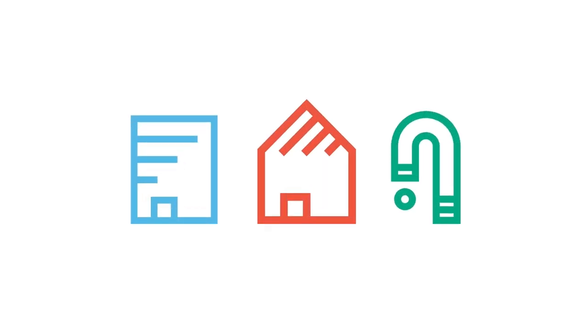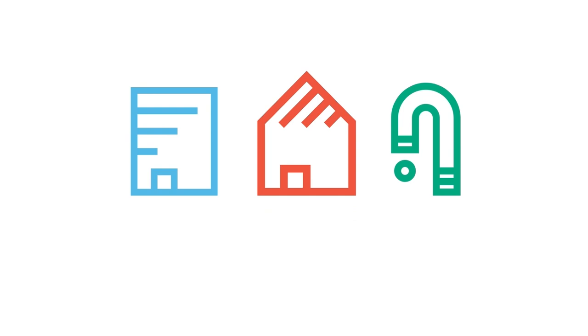Thank you for your time. That brings our presentation on Understanding Watermark to a close. If you'd like more information, please visit abcb.gov.au.